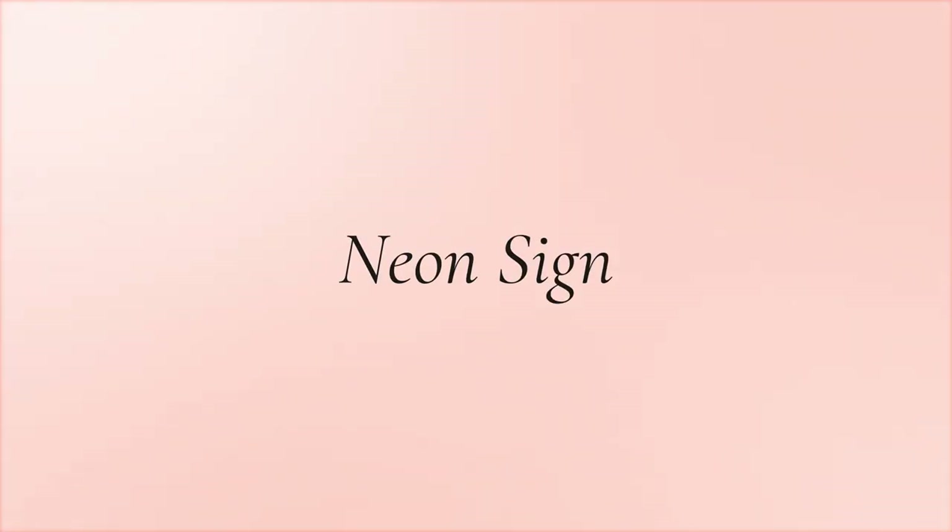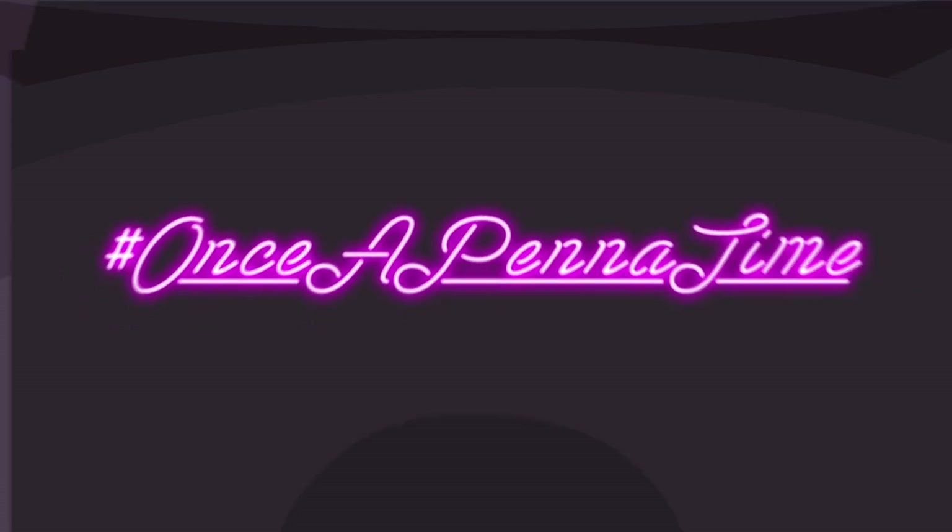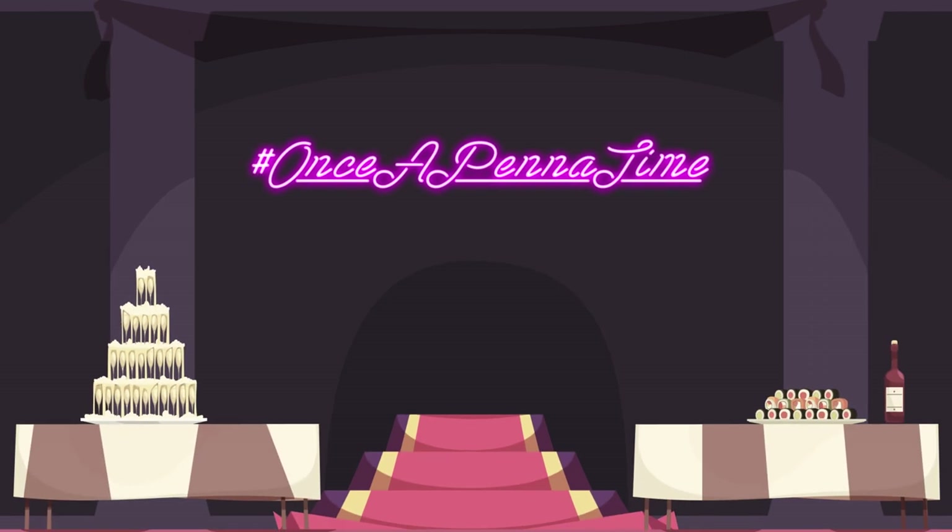Neon sign. Brighten up the walls at your wedding reception with a stunning custom neon sign. Have it spell out your hashtag as a unique display that everyone can enjoy, take pictures of, and pose under.